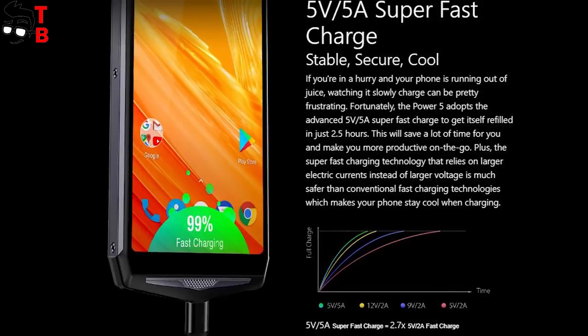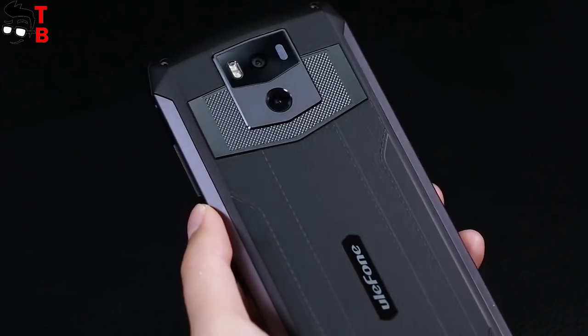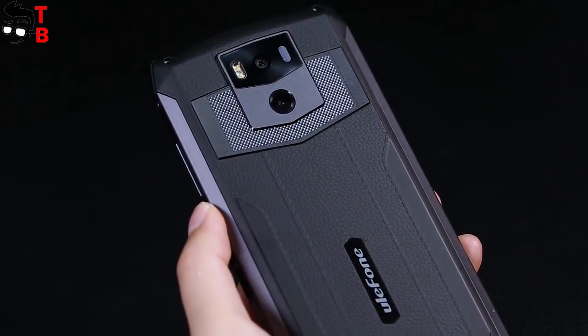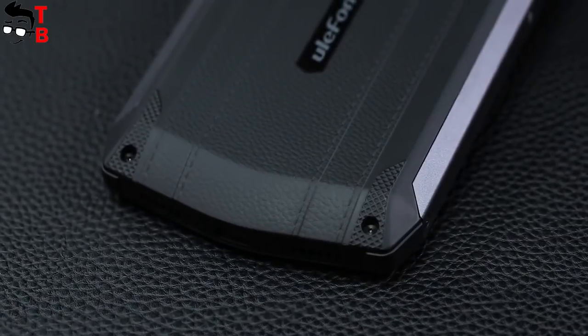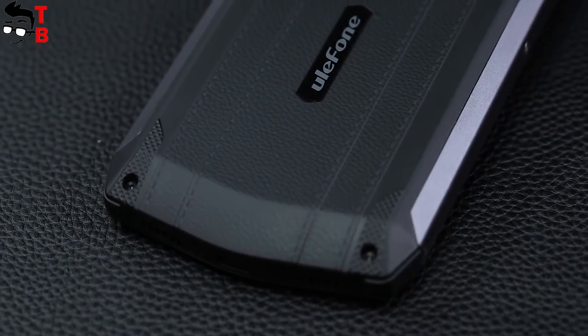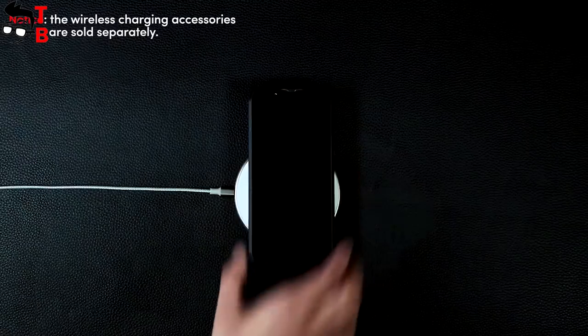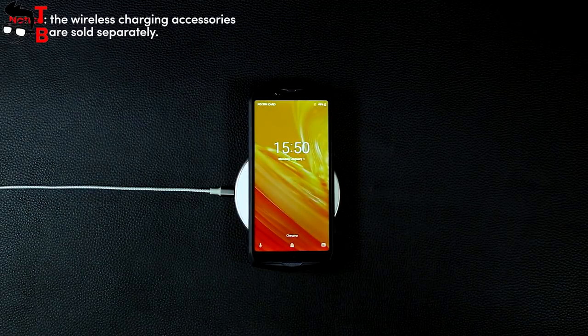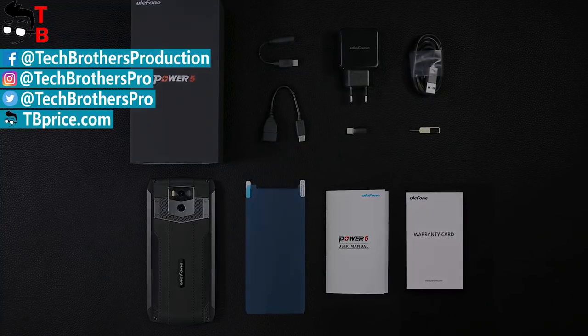Right now you can buy Ulefone Power 5 for only $270. I will leave the link in the description. I think it is a very good price for the biggest battery phone with an excellent Full HD+ display, good performance and very promising cameras. I am very interested in this phone and will try to get it for a full unboxing and review. Thanks for watching! Subscribe to our channel Tech Brothers not to miss new videos!